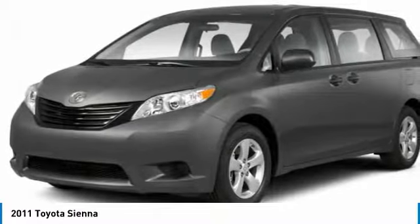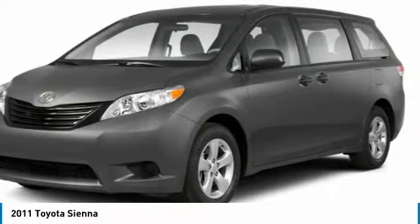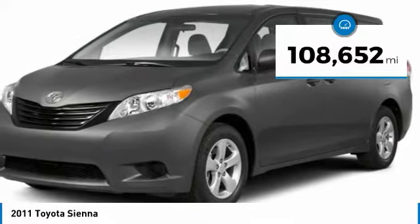Add a refined and fuel-efficient V6 engine, a smooth ride, and upscale interior accommodations to the mix, and it's easy to see that Sienna is built with the whole family in mind. This vehicle has less than 110,000 miles.